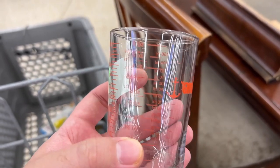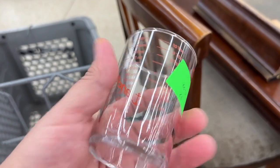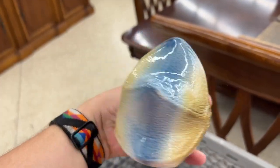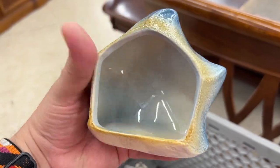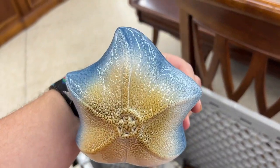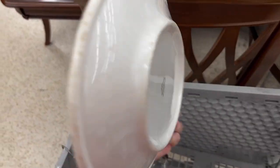I actually use this for my tiki drinks, so anytime I find Anchor Hocking measuring glasses or things like that, I get it. I really liked this little scrubby holder but it didn't have a brand and I didn't need it, so I put it down.